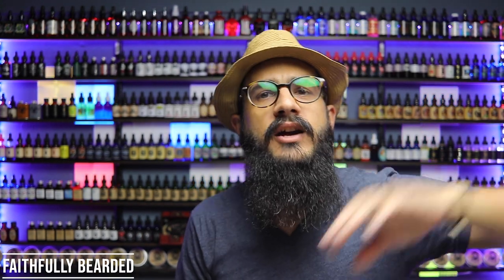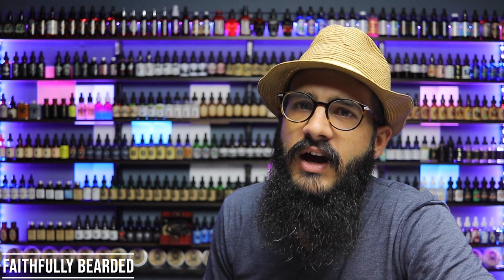Howdy, y'all. I'm here on a Sunday, a faithful Sunday, coming to you from the Faithful Studios. I am Tyson, and if you like beard products, beard reviews, learning about new companies, taking care of your man-mane, tips, tricks, and all the above, you're in the right place, so hit that subscribe button.